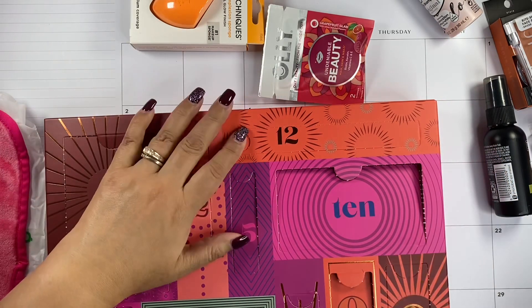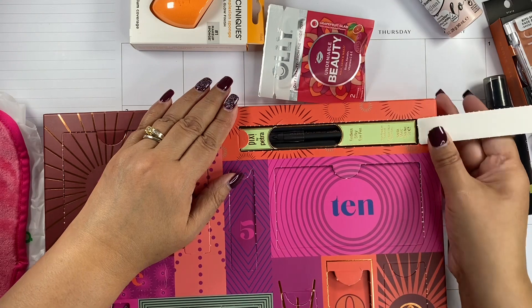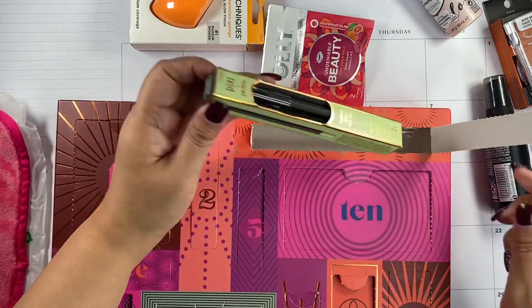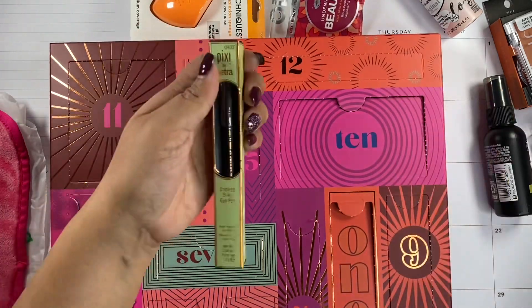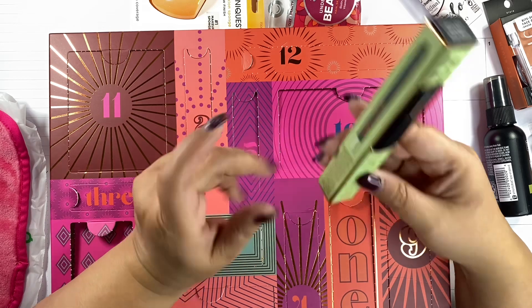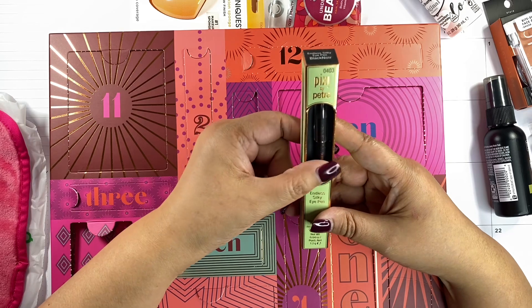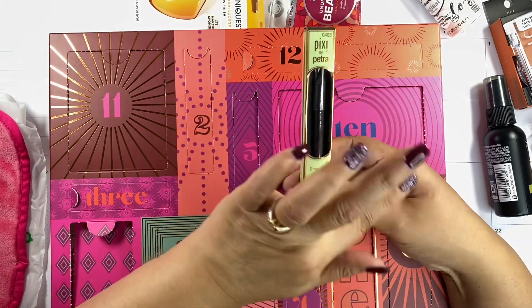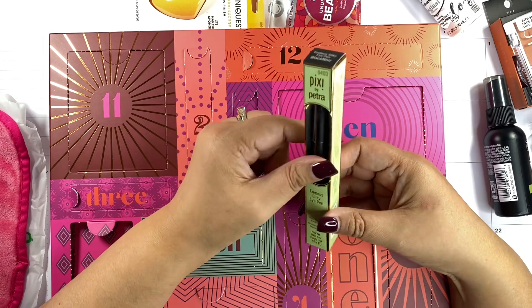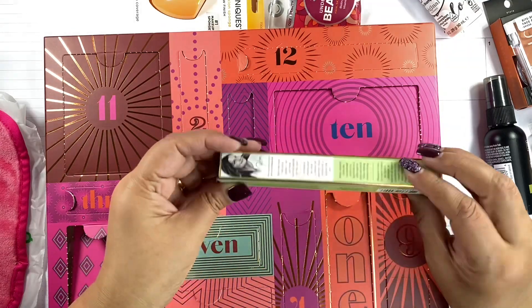This is a full size Pixi Endless Silky Eye Pen. What color is this? Black — perfect! I wear black eyeliner, so I'm good with this. I don't remember ever trying their eyeliner, so this is going to be a good product for me to try out.